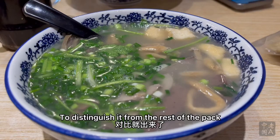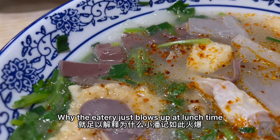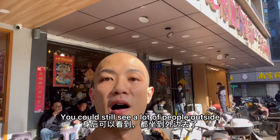Robust flavor, clean aftertaste. About one third of the way through the bowl, I added some chili oil and vinegar for a change, but nothing game-changing. I actually regret adding the condiments so early — it would be wiser to enjoy more of the ducky and delightful soup in its initial form. The soup alone is sufficient to explain why the eatery just blows up at lunchtime. The place was packed — you can still see a lot of people outside.